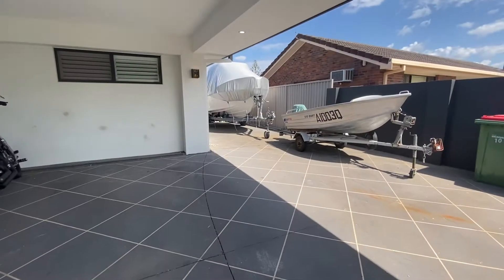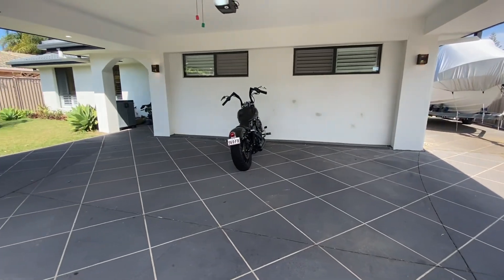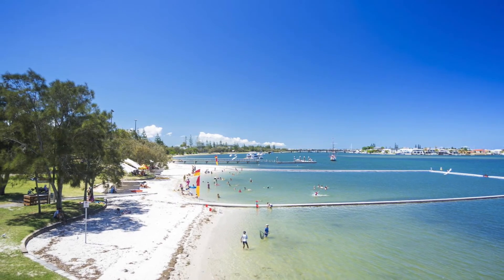As an added bonus, this home even has extra secure space for boats, caravans and more. And being only minutes to the Paradise Point beaches, cafes and restaurants, you couldn't ask for more.